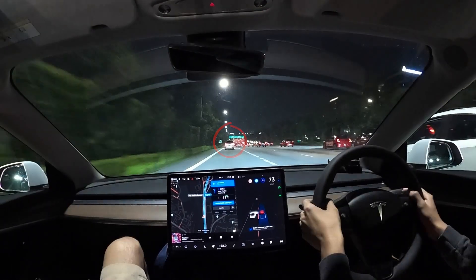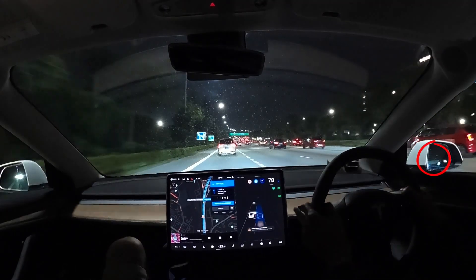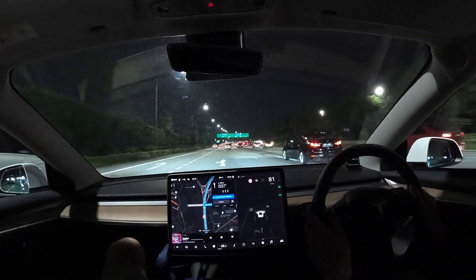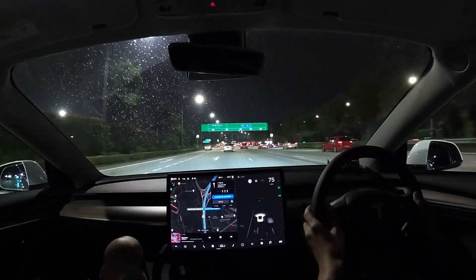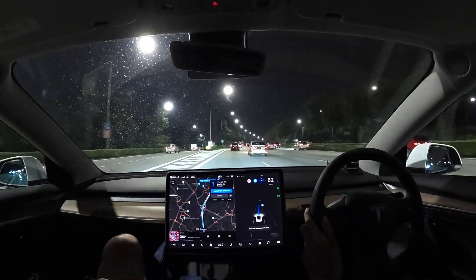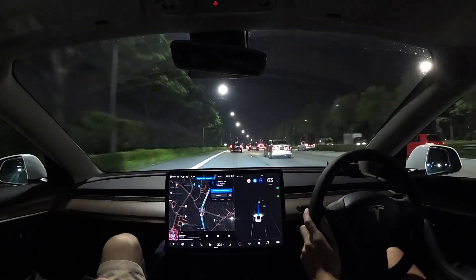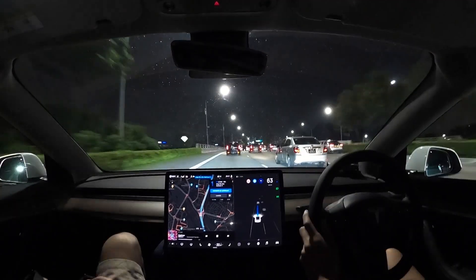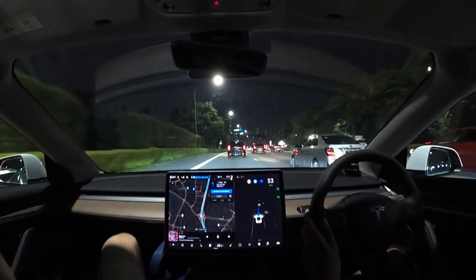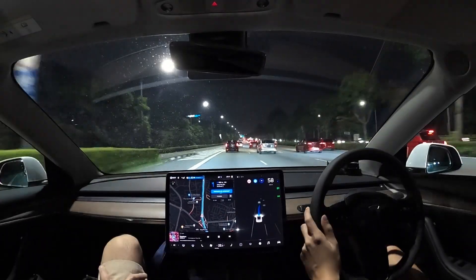Moving up, you see FSD tried to do a maneuver of overtaking the white vehicle on the right, while the vehicle on the left is clearly not moving as fast. I figured FSD wouldn't have had enough time to make that maneuver and I took over. It did not give me the confidence that it could get the job done, hence the reason I had to disengage and drive the vehicle instead.